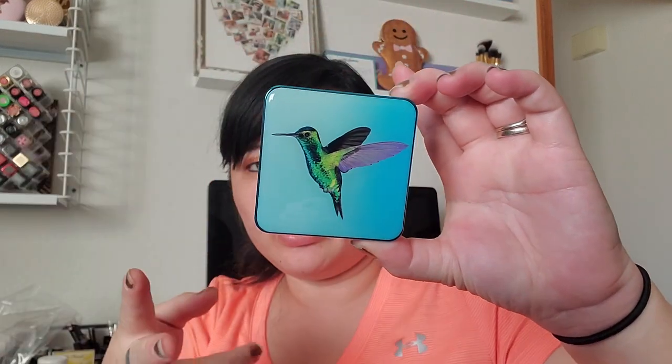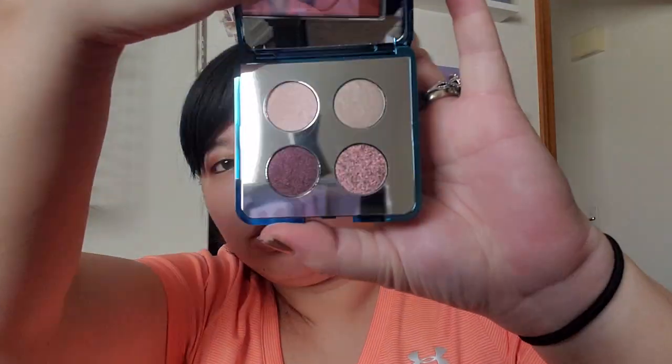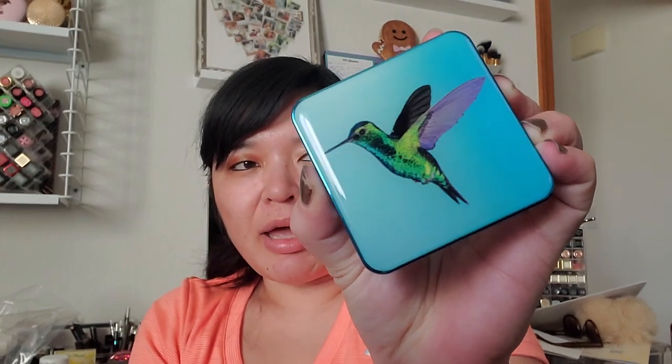I got the Chantecaille Hummingbird eyeshadow quad. They released two versions — the cool version in blue packaging and the warm version in green packaging. I just like these shades a little bit more. They're pretty small pans in thick square packaging, kind of like Rowan eyeshadows, but it's mostly for the packaging. I plan to get the face powder as well, just waiting for a sale since these are pretty pricey.